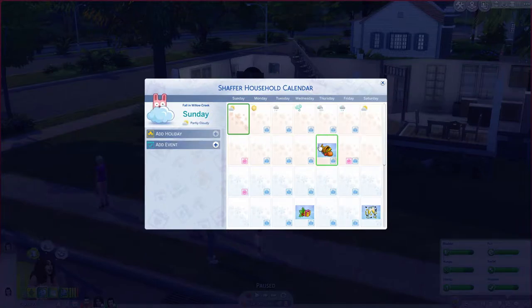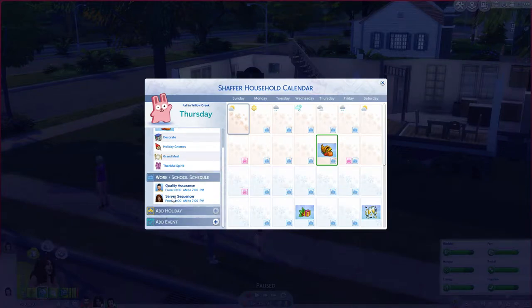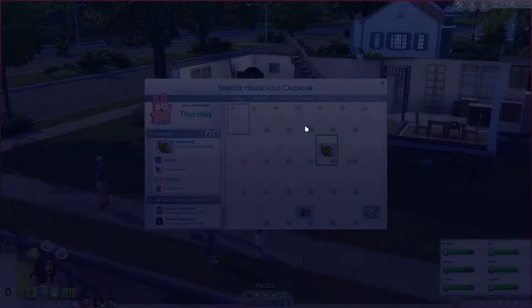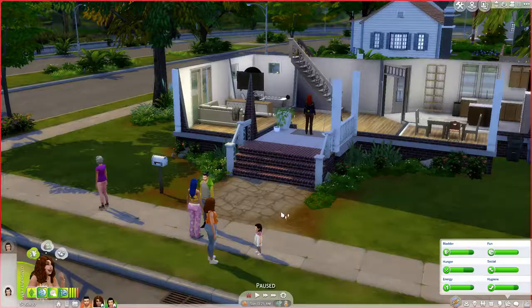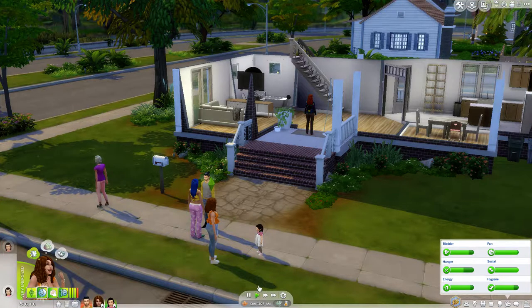No holidays — so we're good. Harvest Fest is next week. I kind of want them to have that day off. I thought you could edit that — and yes, you can: day off, work, school. Perfect. So she's going to take McKenna and go inside.